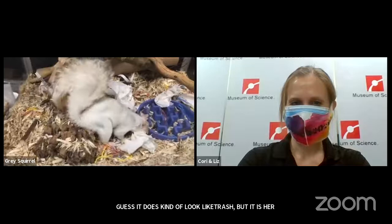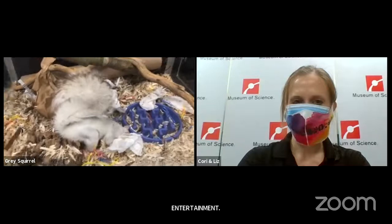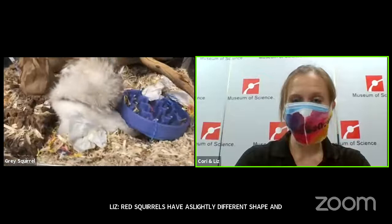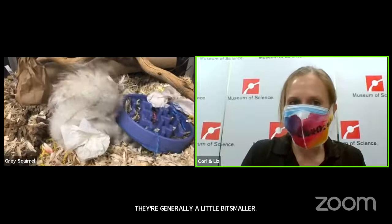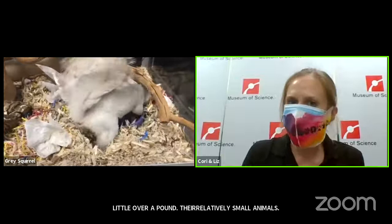Our last question for the day: a lot of people want to know how big squirrels get — is this how big it gets? Someone also said that red squirrels seem smaller. Red squirrels do have a slightly different shape and are generally a little bit smaller. Eastern gray squirrels — if you see a really fat one that's put on some weight getting ready for winter — you might see them a little over a pound. So they're relatively small animals. Seeing her close up on camera, you're used to seeing them run across the street or up a tree really fast, but she's pretty average sized.